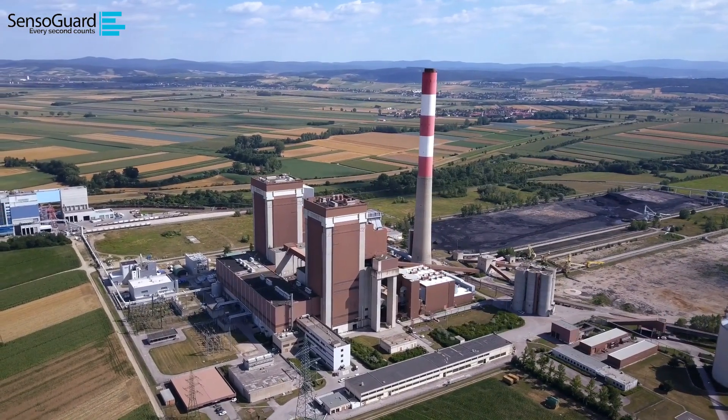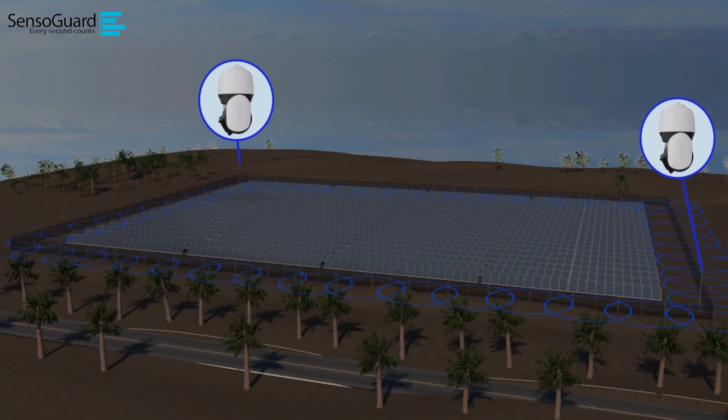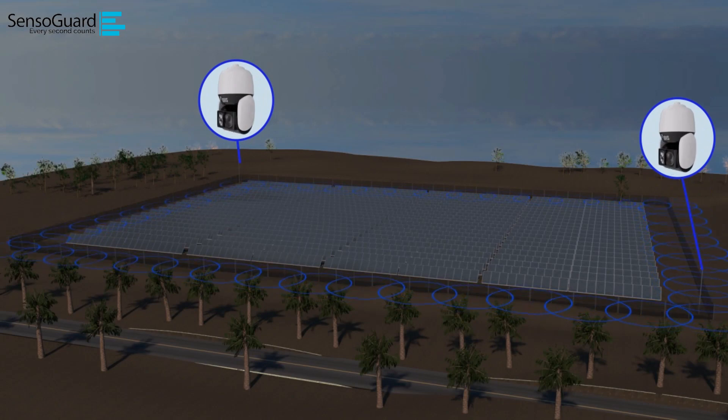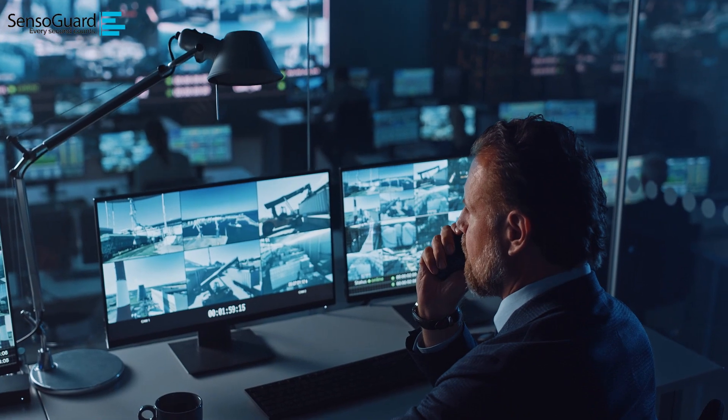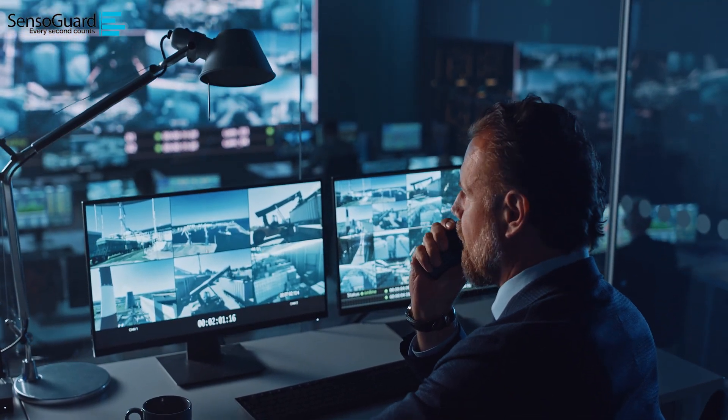Presenting a solution crafted with unmatched precision and foresight: the Seismic Shield Pro. Envision a defense system that not only enhances your perimeter security, but also integrates seamlessly into your daily operations, reducing risks and streamlining tasks.